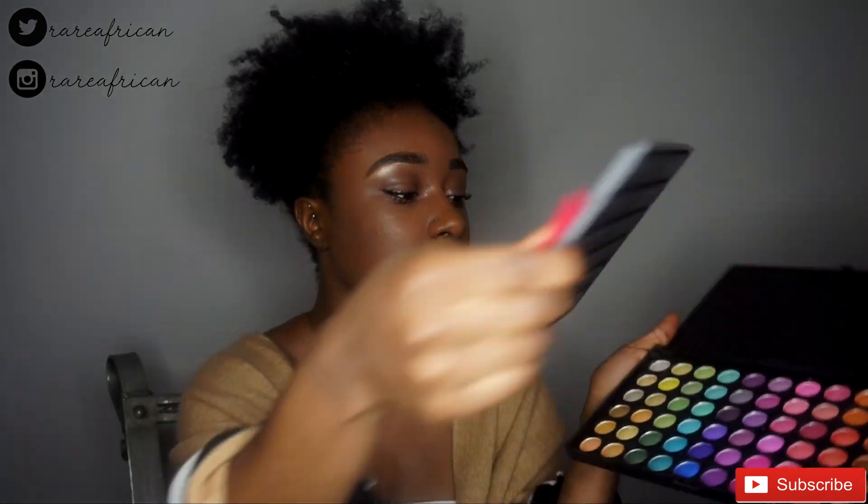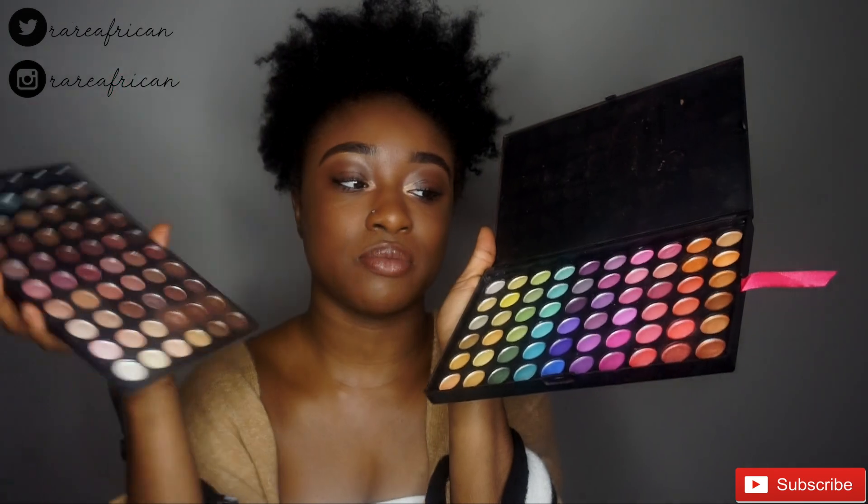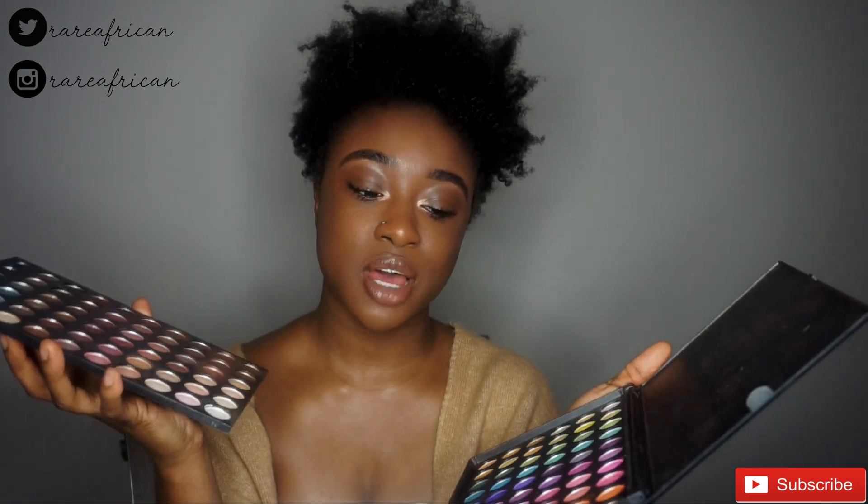For eyeshadow, my first ever eyeshadow palette was a Shany eyeshadow palette. I actually found out about it from Jenny Jenkins on YouTube — she recommended it for those starting out with makeup because it honestly has all the colors. You've got your neutrals and then your pop of colors. It's great for beginners and great for those already into makeup. I actually stopped using it as much because I felt it wasn't as pigmented as I wanted, but I still use just the browns as my base.